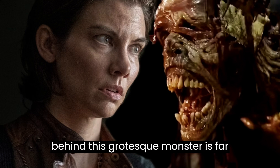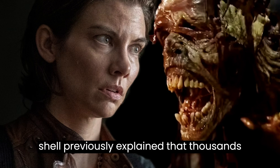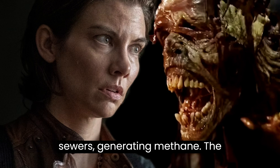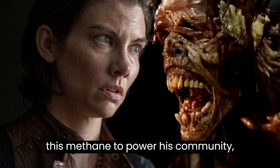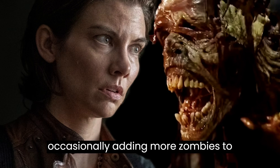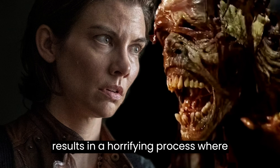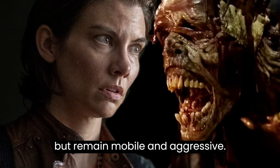Yet the truth behind this grotesque monster is far simpler and more disgusting. The show previously explained that thousands of decaying corpses were trapped in the sewers, generating methane. The Croat, a character in the series, uses this methane to power his community, occasionally adding more zombies to maintain the fuel supply. This results in a horrifying process where individual zombies begin melting together but remain mobile and aggressive.